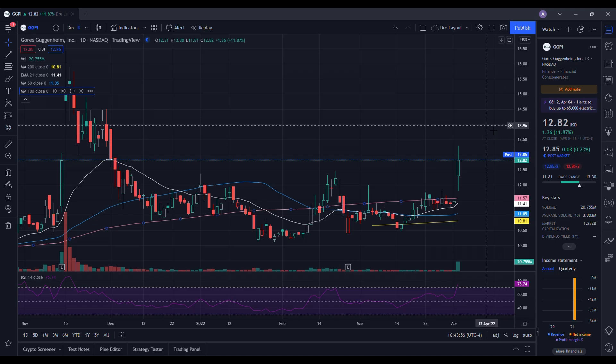Looking at the daily chart, the RSI is at 75.74. On our moving averages, we are above the 200-day, the 50-day, the 21-day EMA, and the 100-day. We had a strong gap up due to news that came out today. We ended up reaching a high of $13.30, and as I mentioned in the previous video, the moment we can get above $12.50 we could look forward to that breakout — and that's exactly what we got today.